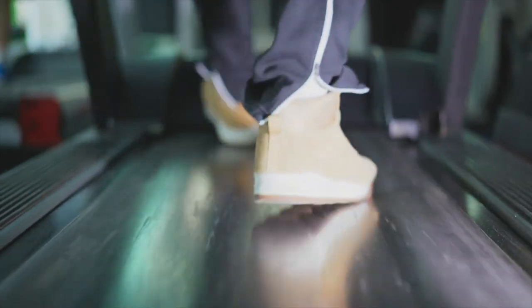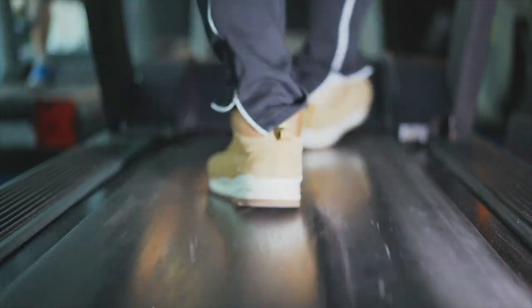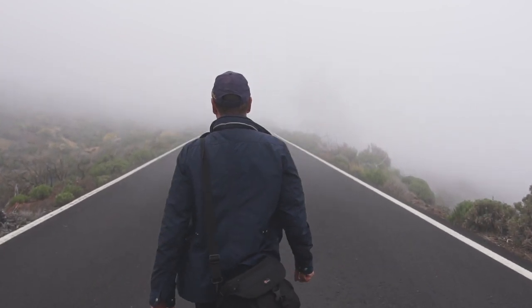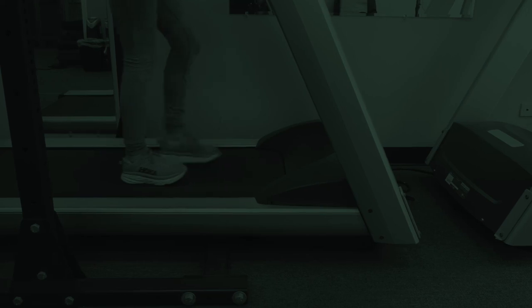This type of treadmill training is also beneficial because, unlike walking in the hills, there is no walking downhill. While walking downhill, your cardiac demand decreases, lowering the benefit of the exercise, so you have to exercise for longer to get the same benefit. On a treadmill, it is inclined the entire time, so you are always walking uphill and getting the full benefit.